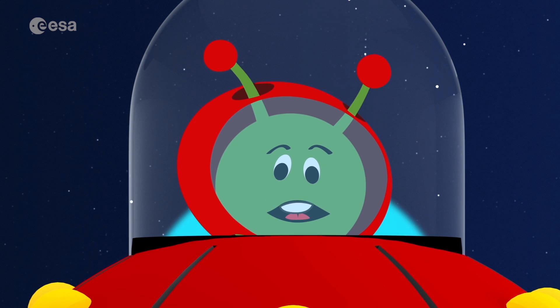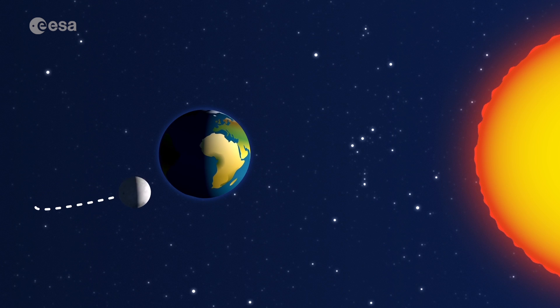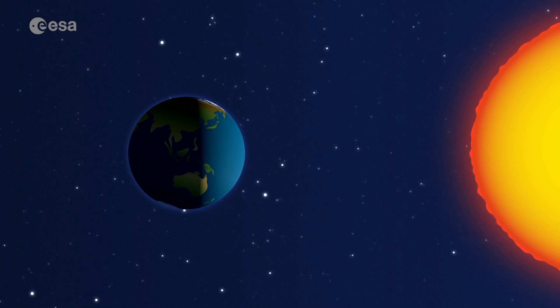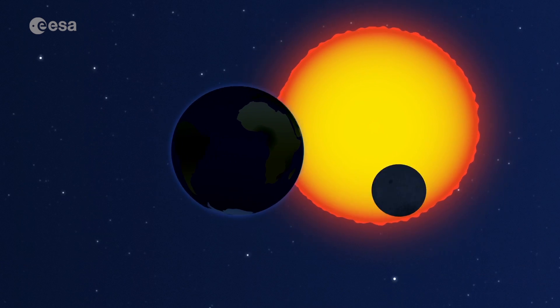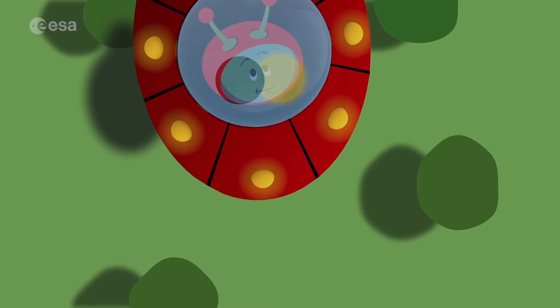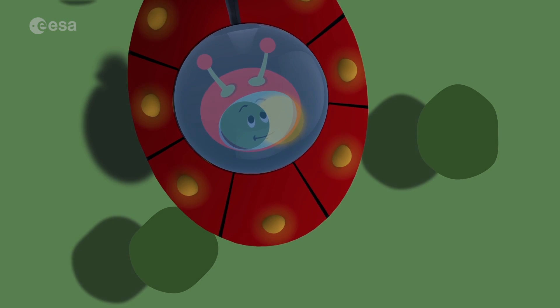Want to hear another cool thing about the moon? The moon's orbit is tilted. This means that the moon, the Earth, and the sun are not always perfectly aligned. But when they are, something amazing happens — an eclipse!